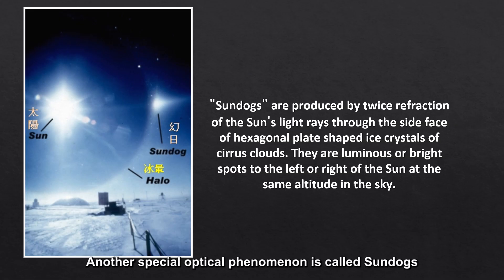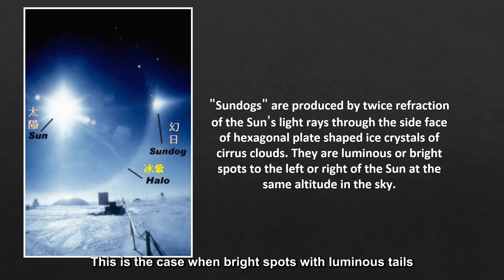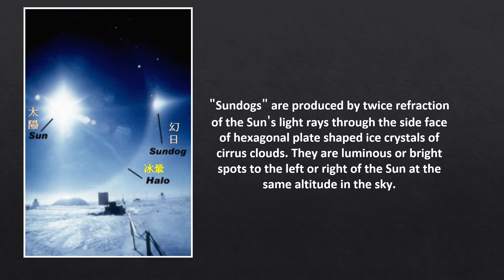Another special optical phenomena is called sun dogs. This is the case when bright spots with luminous tails appear to the right and left of the sun at the same altitude. This phenomena is called sun dogs.